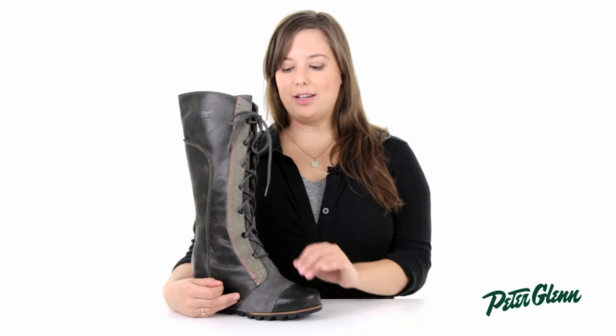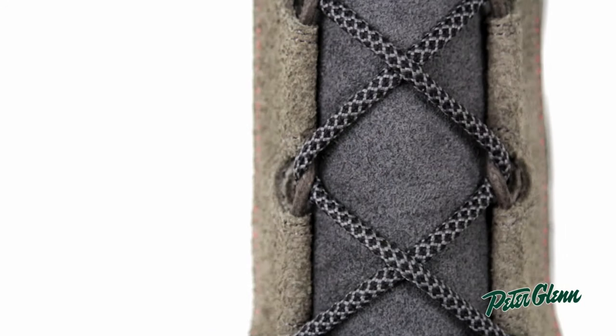I found that this boot fit best to half a size larger than my regular size, but when I was walking around it felt very comfortable and provided tons of support. I like that I could tighten the laces on smaller places like my ankle and loosen it up in areas like my calf to really get that perfect fit.